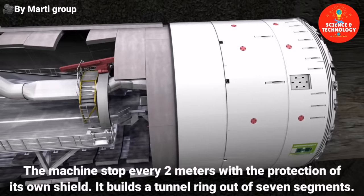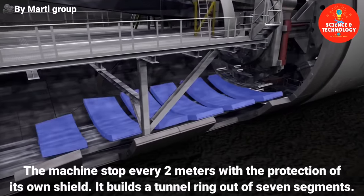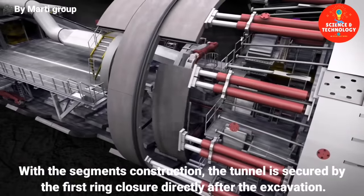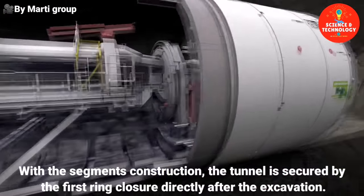The machine stops every two meters. Within the protection of its own shield, it builds a tunnel ring out of seven segments. With the segment construction, the tunnel is secured by the first ring closure directly after the excavation.